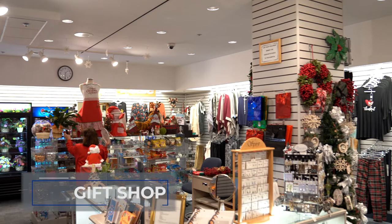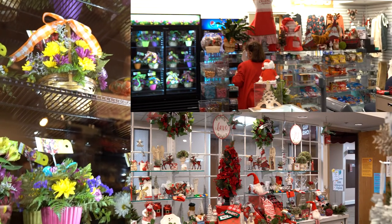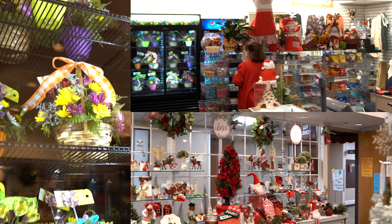The St. Luke's Gift Shop, operated by our auxiliary members, offers a variety of gifts, stuffed animals, flowers, and cards, as well as practical items.